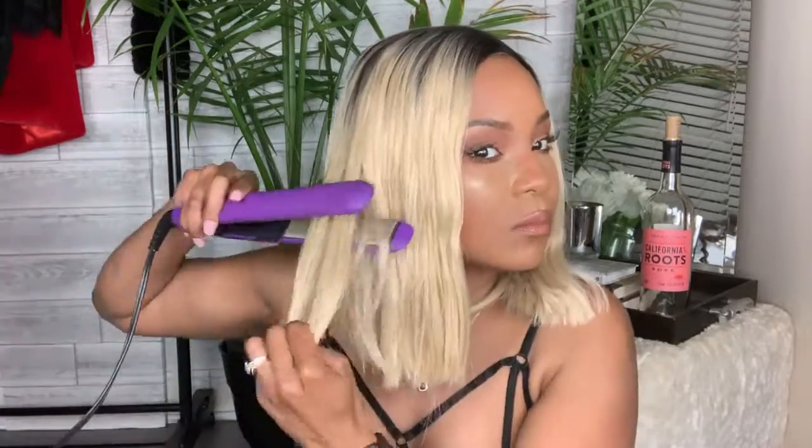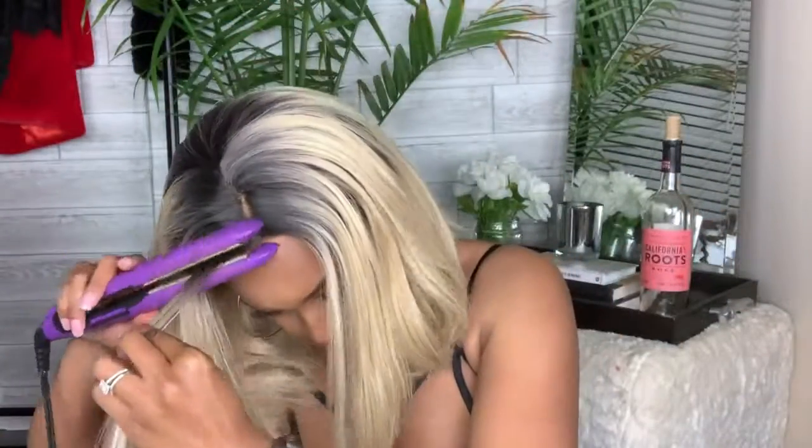I used the flat iron on like 350 to 375 — something fairly low. If you do it too high, you're going to melt the hair. Again, this is synthetic hair — it doesn't act like human hair. Be careful when you're flat ironing because the fibers of the hair, since it is synthetic, take on the heat so you can end up burning yourself with the hair. Take your time. But as you can see, it gets really, really silky and looks really, really natural.